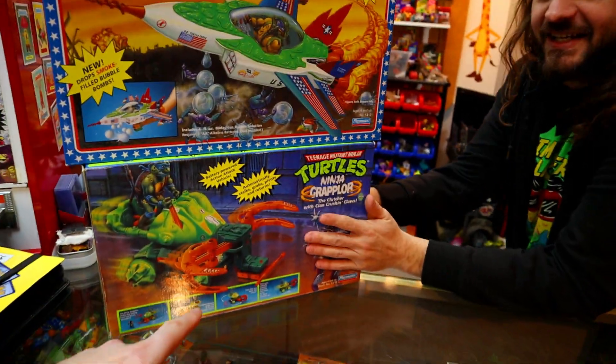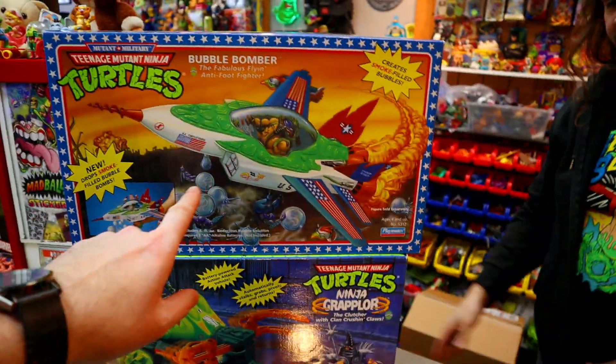Bread bowl, bread basket, dinner rolls, appetizer — this is the whole damn meal right here. Okay, we talking the main course?